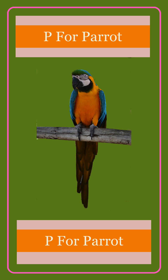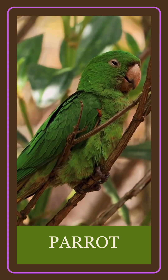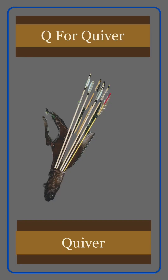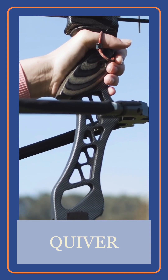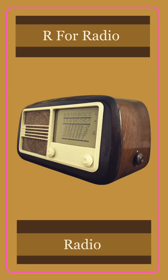P for pineapple. Q for quiver. R for radio.